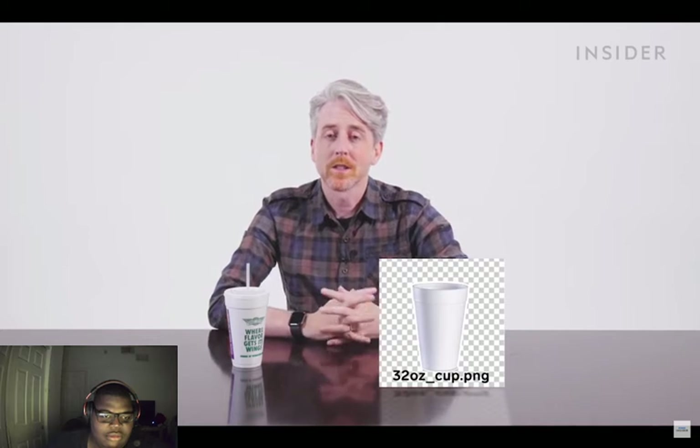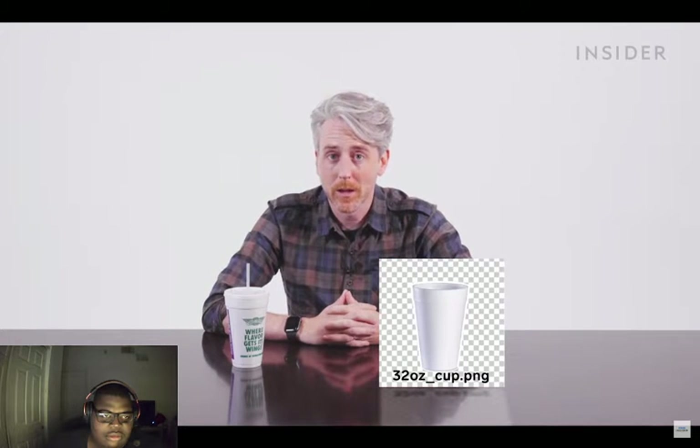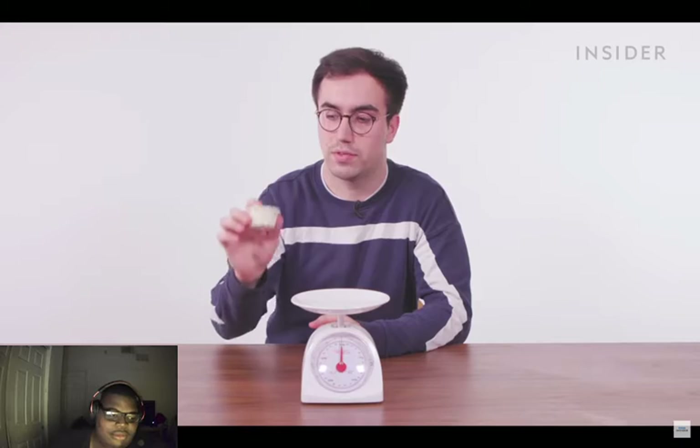Fountain drinks in the UK come in one size — 22 ounces — but unfortunately we weren't able to get one today. Wingstop in the US has fountain drinks in two sizes: 20 ounce and 32 ounce, though the Wingstop we went to did not have any 32 ounce cups.